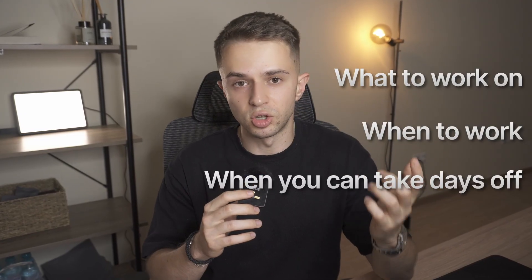Selling a digital product is the best way to get freedom. You don't have any clients breathing down your neck with tight deadlines, and you don't have a boss who tells you what to work on, when to work, and when you can take days off.